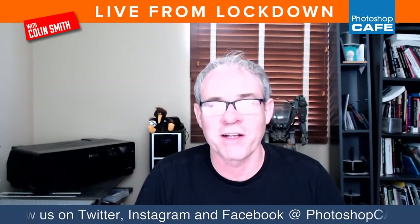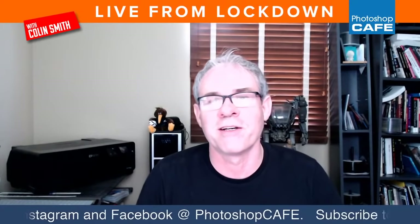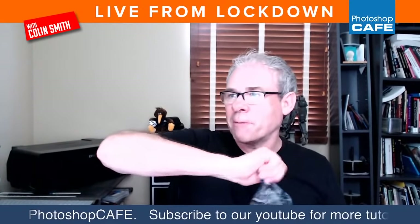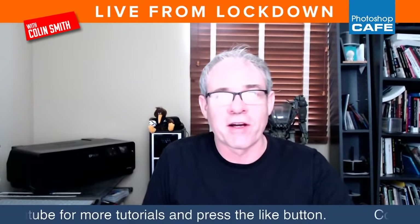It sounds like everybody can hear me and we've got some fun things we're going to be doing today. We're going to jump in to do some compositing stuff and I've got some really cool resources I want to share with you guys. We're going to do a nice composite and then we're going to do Fix My Photo. We've got lots of good stuff for you this week.